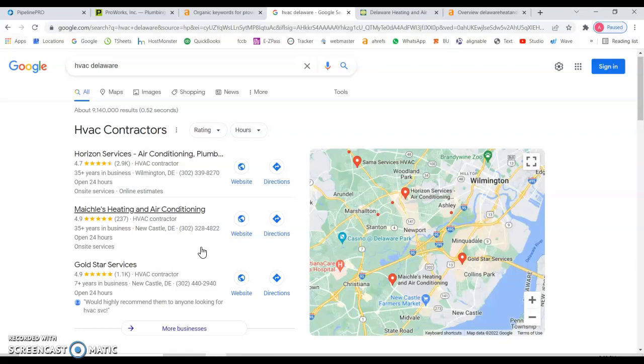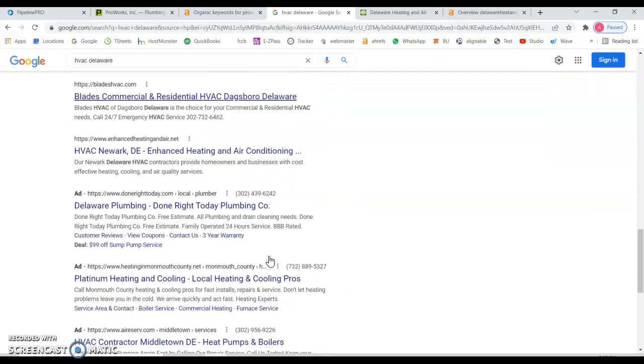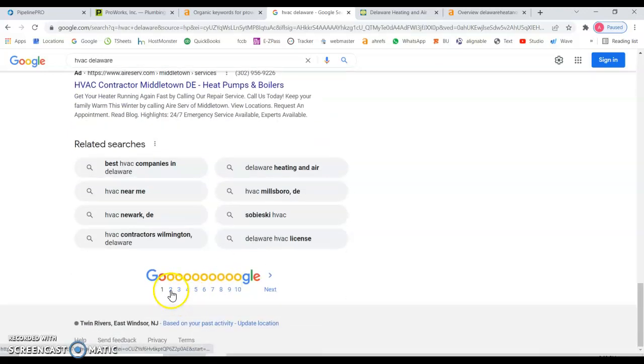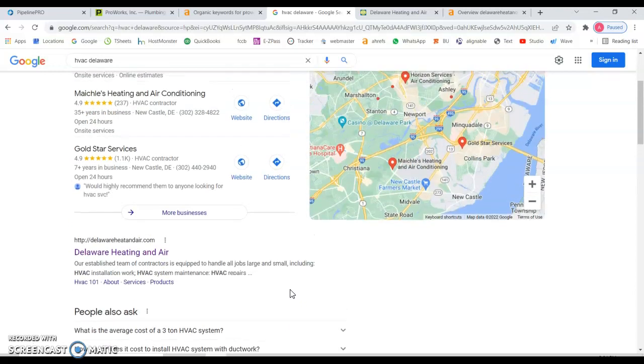This is very important because almost 70% of people who do a Google search only click on the top three results — in the map section and in the organic results. They don't scroll down to the bottom of the page, let alone go to the second or third page. So you are missing a lot of possible clients who are looking for those services.